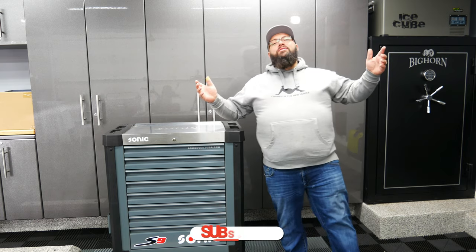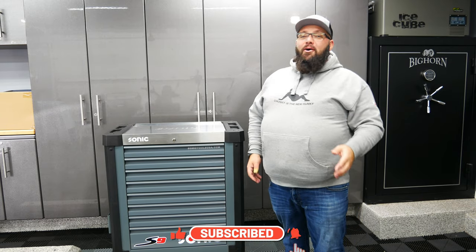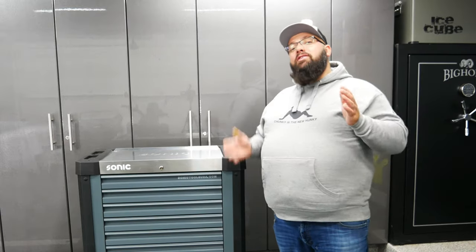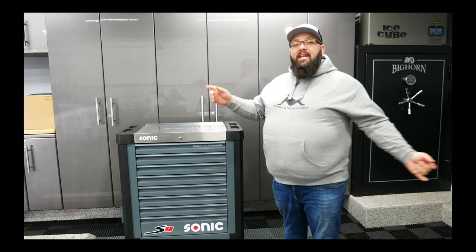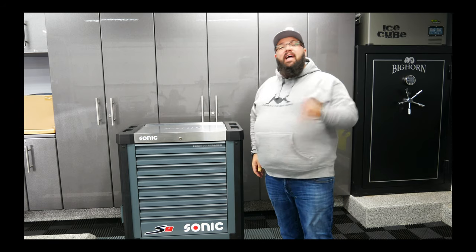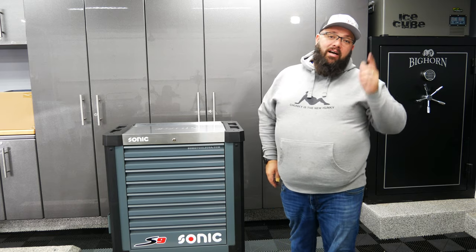If you're new to the channel, thanks for stopping by. If you're a long-time subscriber, you already know I've been giving away Sonic Tools for the last six months. The first winner won $1,000, the second winner won the $6,400 Sonic Toolbox, and now we have two more giveaways. The next giveaway is a $3,700 toolbox with some tools, and after that we're going to give away over $8,000 of Sonic Tools.